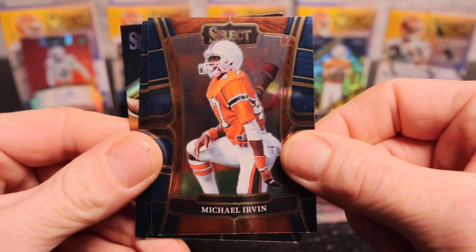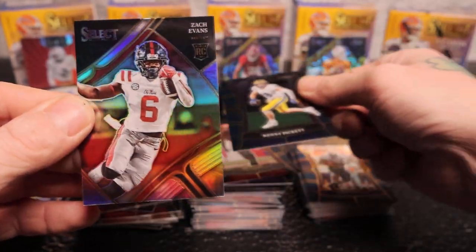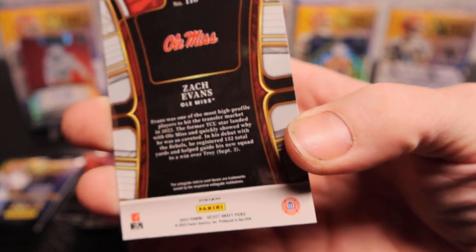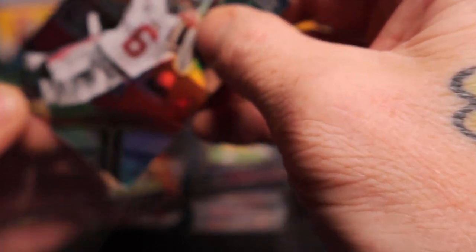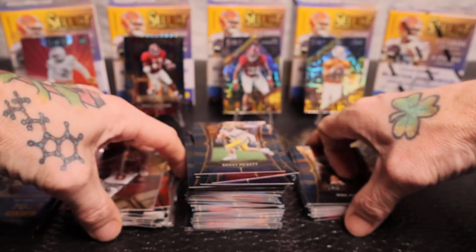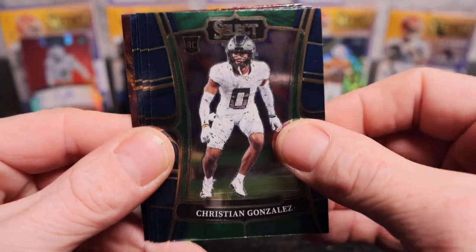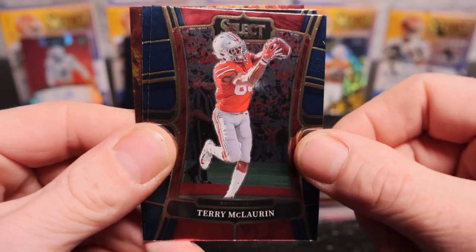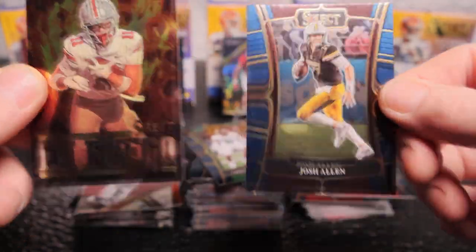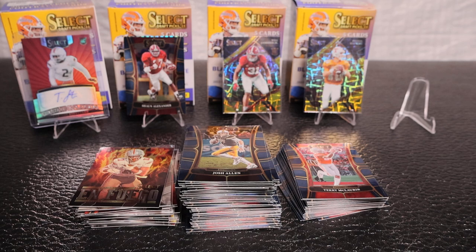We got CJ Lamb, Michael Irvin, Mike Alstott, another Kenny P, and a Zach Evans on the back - maybe a field level, I'll just show it. Nice card - super super nice. Last pack of blaster four: Christian Gonzalez, Mark Andrews, Terry McLaurin, Josh Allen, and Jackson Smith on the On Fire insert. Last box now - last blaster - and then we're going to see that case hit and checker board!